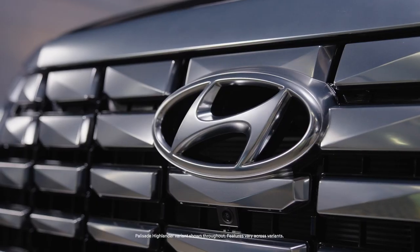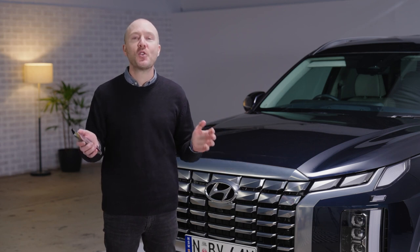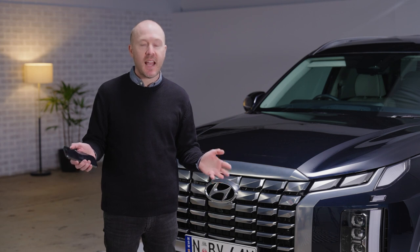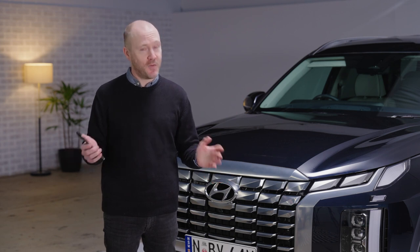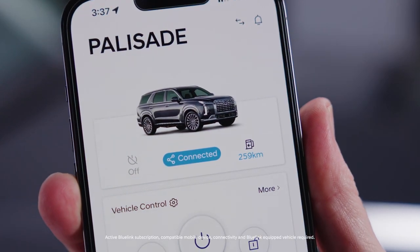Hyundai's incredible new Bluelink connected vehicle system in the 2023 Palisade puts the future at your fingertips, conveniently connecting you and your vehicle, and giving you access to a range of convenience, comfort and safety functions even before you get behind the wheel.